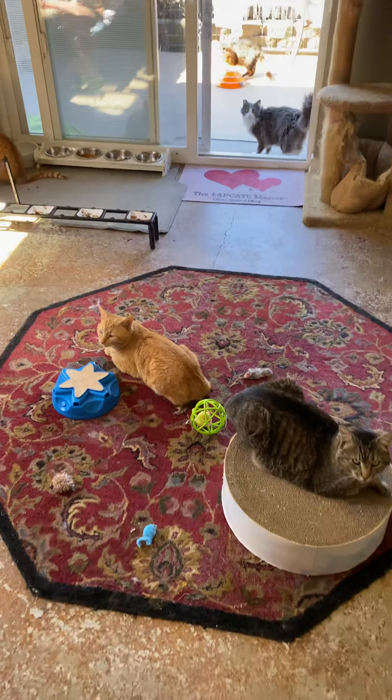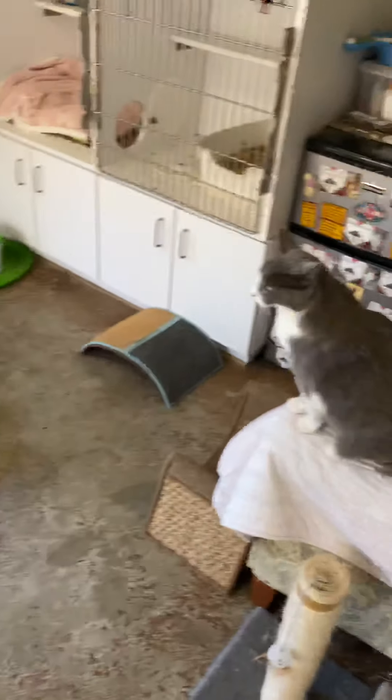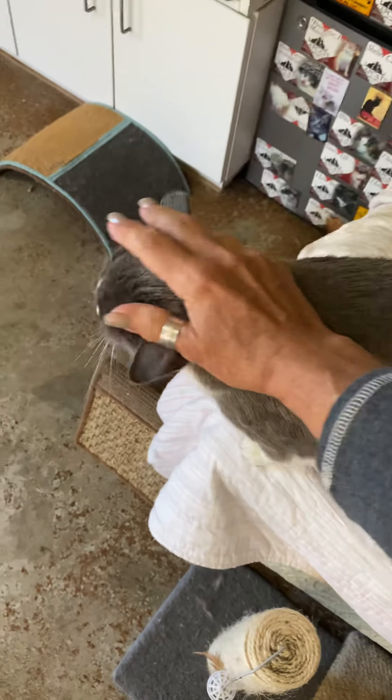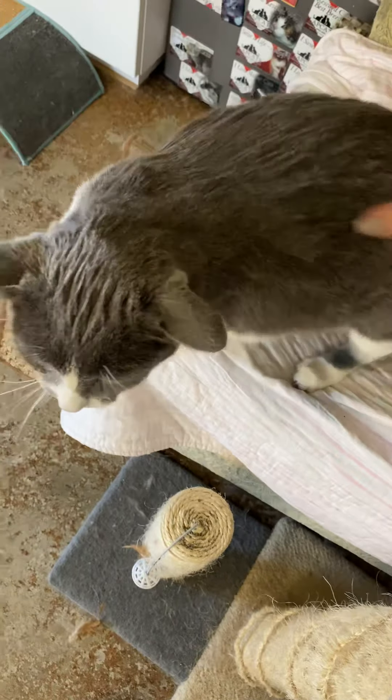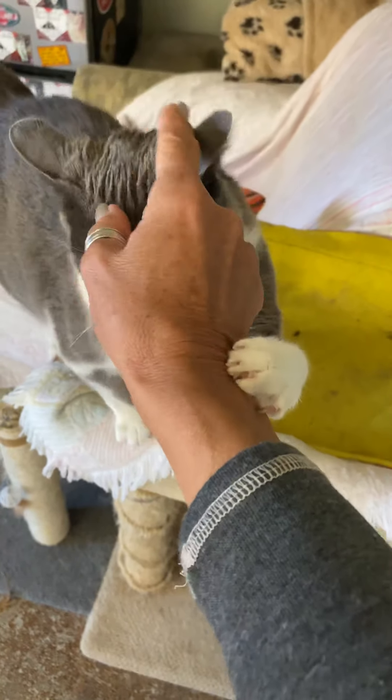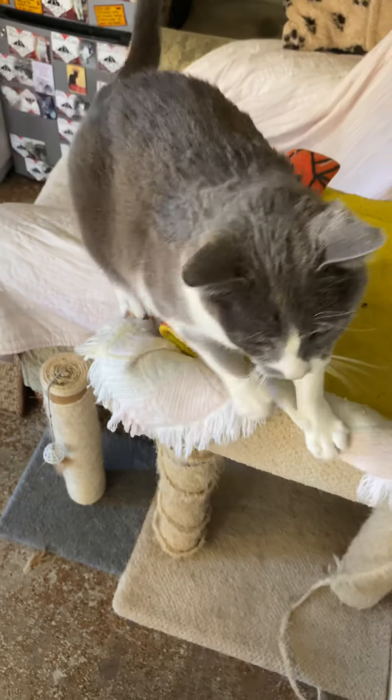I'll introduce you to my kitties. That's Zoe. She's been here a while. She's kind of a brat, but I love her. She's kind of the queen bee of the cattery. Definitely the boss in here.